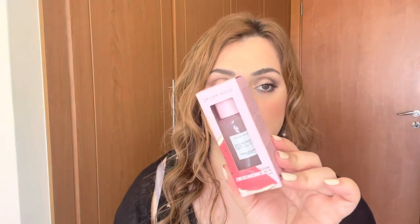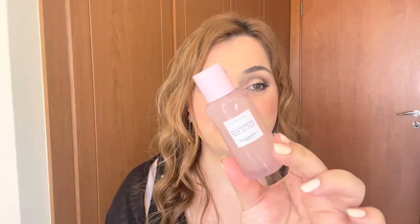The next one is by Glow Recipe - their Watermelon + BHA Pore-Tight Toner. It comes in a very decent 40ml size. This product has amazing reviews and a lot of people tend to like it, which gives me hope. I love the bottle - they do such a good job with their packaging. It also comes in a glass bottle, which I do appreciate.